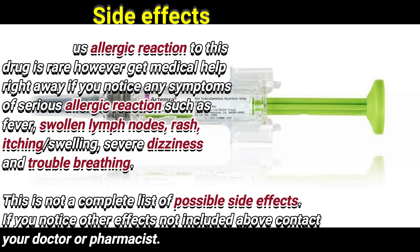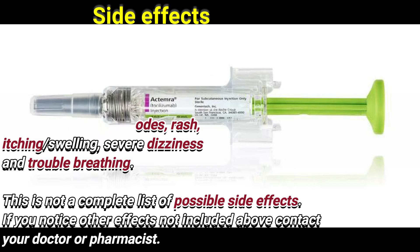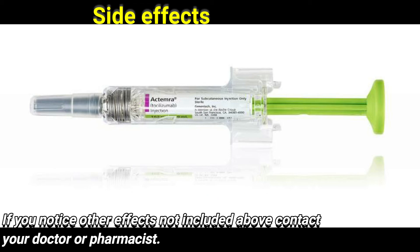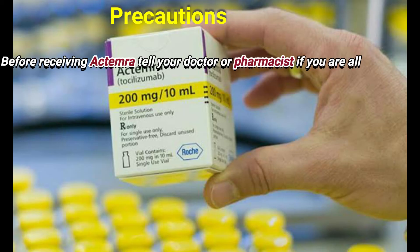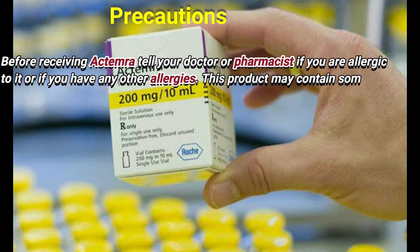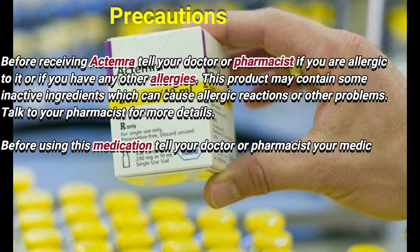Symptoms of a serious allergic reaction include fever, swollen lymph nodes, rash, itching, swelling, severe dizziness, and trouble breathing. This is not a complete list of possible side effects. If you notice other effects not listed above, contact your doctor or pharmacist.